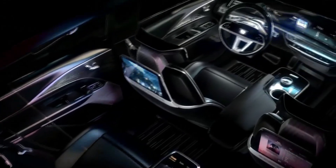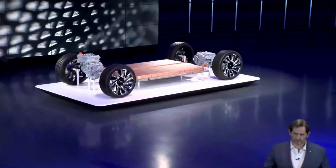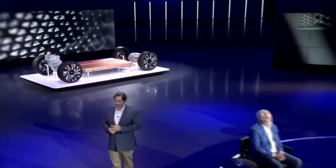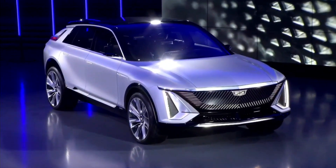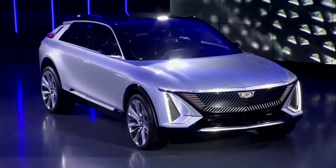Leading the way not only in electrification, but also in connectivity and automated driving. The key enabler is really the Ultium battery paired with the all-new architecture engineered specifically for EVs. The flexibility of our approach allows us to drive high volumes and multiple segments for multiple brands.